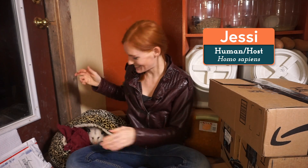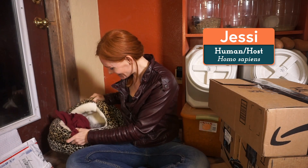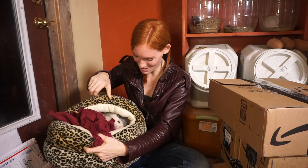Welcome back to Animal Wonders. I'm Jessi and this is Ophelia the opossum.